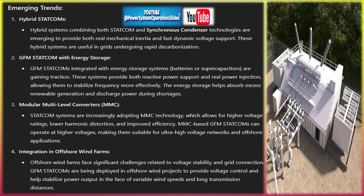Harmonic compensation: in grids where power quality issues such as harmonics are a concern due to the proliferation of non-linear loads and inverters, GFM STATCOMs can improve power quality. Their advanced control systems can filter out harmonics and provide clean, sinusoidal waveforms, improving the efficiency and lifespan of electrical equipment.